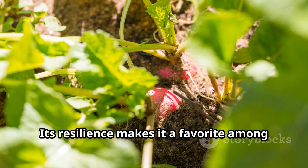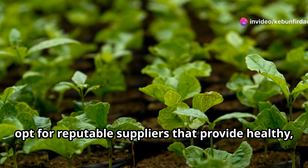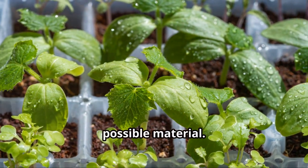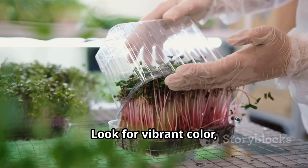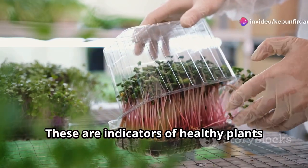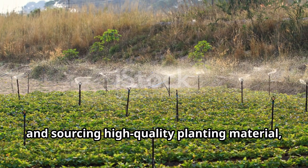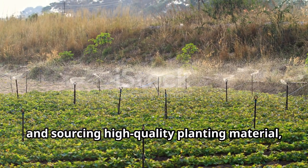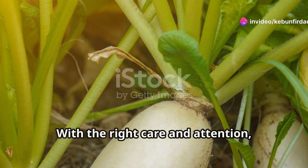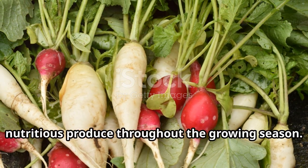For beginners, Rosa di Verona is a great option due to its relatively easier cultivation and wider availability. Its resilience makes it a favorite among novice gardeners. When choosing seeds or seedlings, opt for reputable suppliers that provide healthy, disease-free plants. Look for vibrant color, sturdy stems, and well-developed root systems — these are indicators of healthy plants that will grow robustly. Carefully selecting the right variety and sourcing high-quality material sets the stage for a successful growing experience.